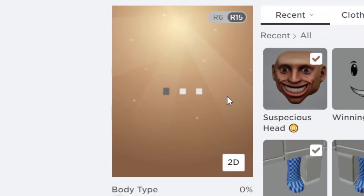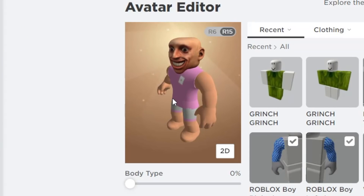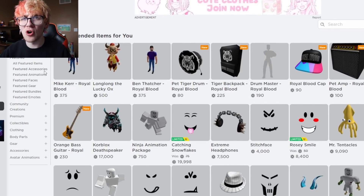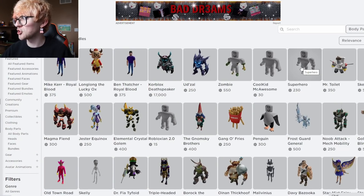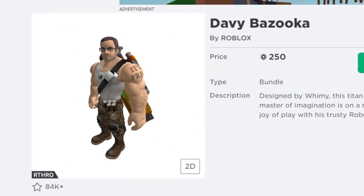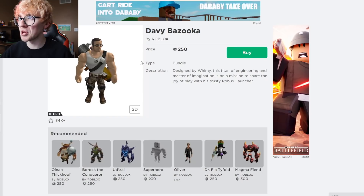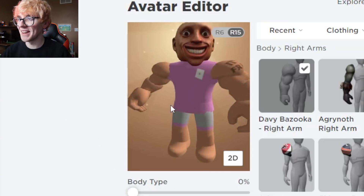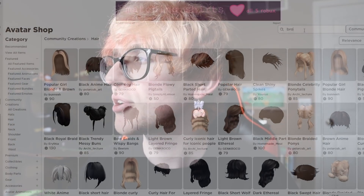With Albert's head purchased, the rest of his body needs to be assembled. The skin tone is matched first. Then, since Albert is noticeably buff — look at those forearms — the Davy Bazooka arms body type is selected to match his big python arms.